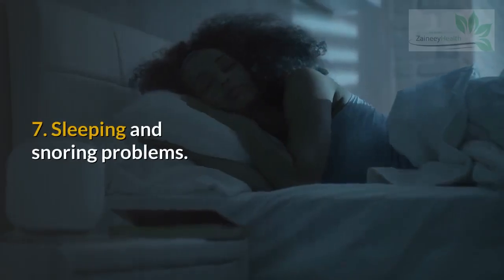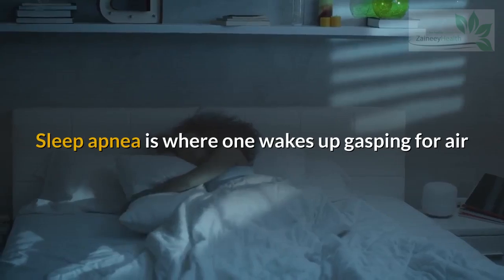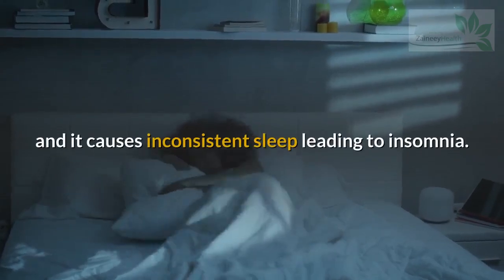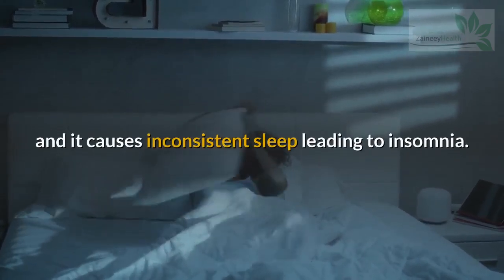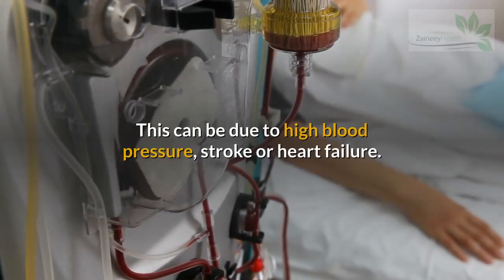Sign 7: Sleeping and Snoring Problems. Sleep apnea is where one wakes up gasping for air, causing inconsistent sleep and leading to insomnia. This can be due to high blood pressure, stroke, or heart failure.